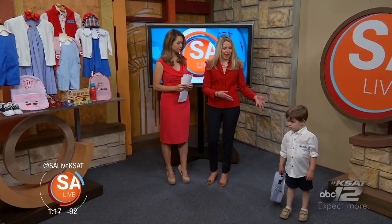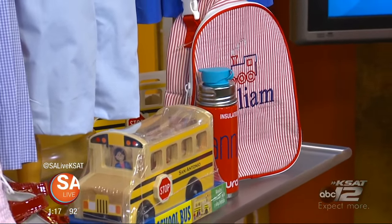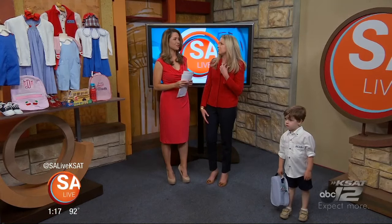Bambino's Boutique offers so much in addition to clothes — little lunch boxes, backpacks, bottles, toys, shoes, and everything you could need for the littlest ones going back to Mother's Day out, day school, or preschool, so they can be a part of the fun of the season.